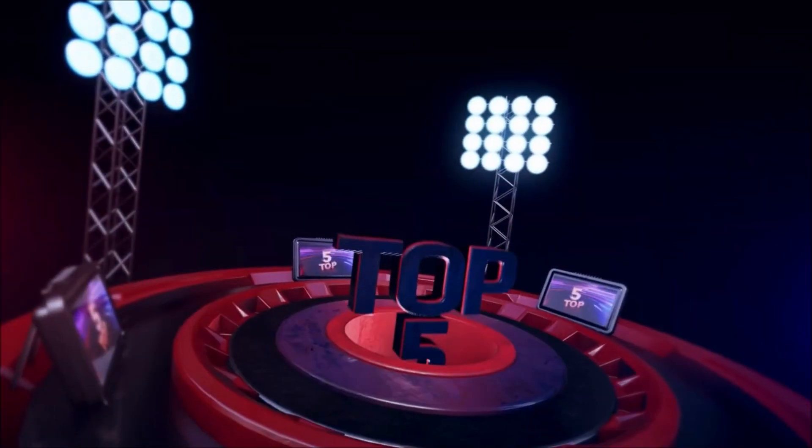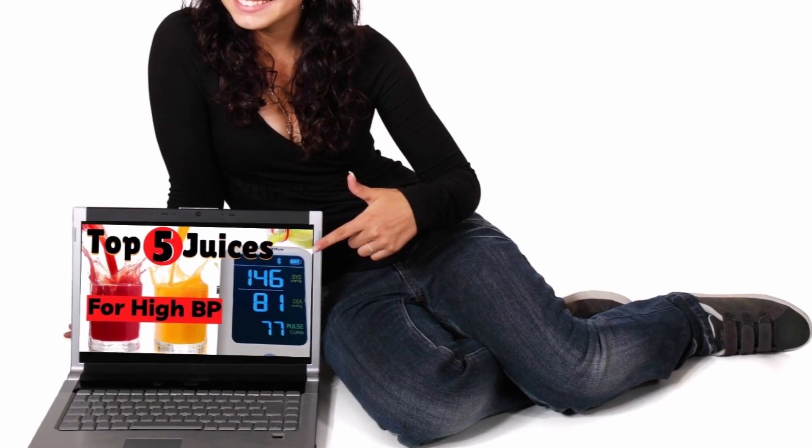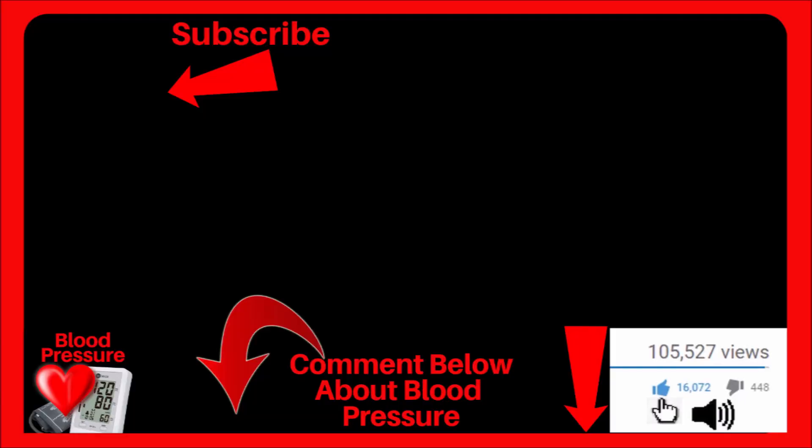If you would like to find out the top five fruit juices for high blood pressure, you can watch my video by clicking right here or click the link down below. If you found any value in this video, click the thumbs up, and I wish you and your loved ones the very best.